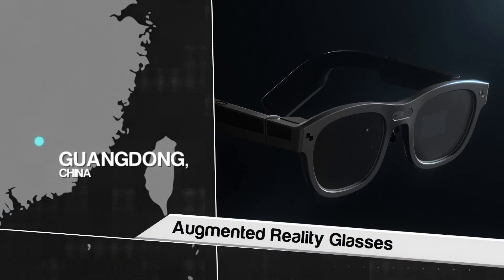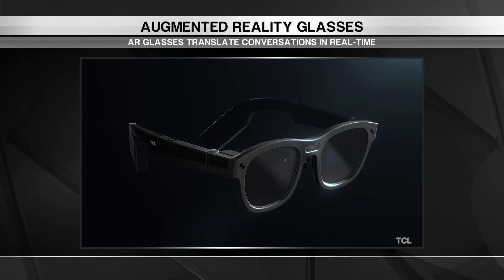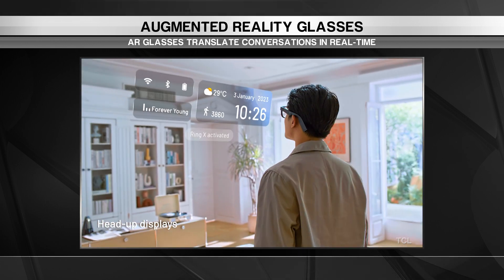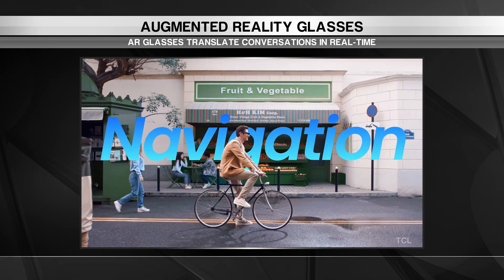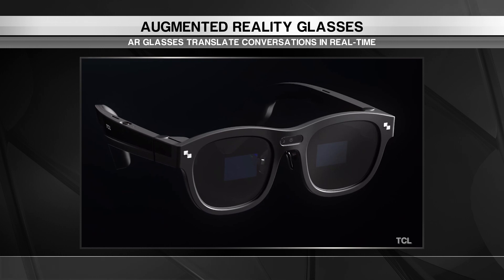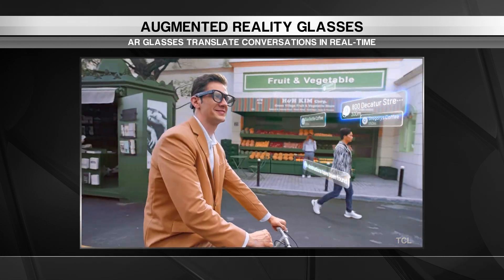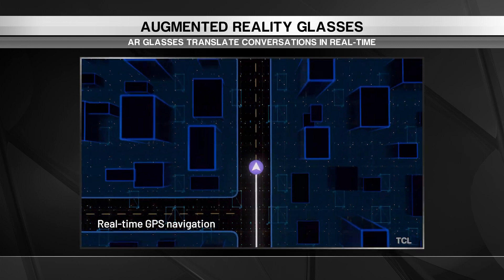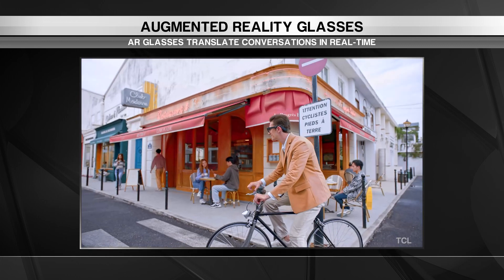Our last stop is in China for a pair of glasses that are more than meets the eye. Augmented reality enabled smart glasses may not be mainstream yet, but this may be the year they take off. Adoption is on the rise thanks to smart glasses that look a lot like a pair of chunky fashion-forward glasses. The TCL Ray Neo X2 is fitted with micro-LED optical waveguide displays that give you a personal screen that you can see through.